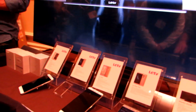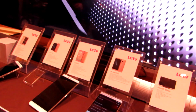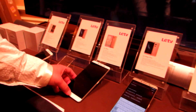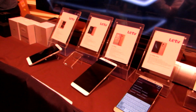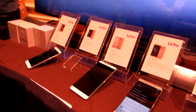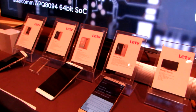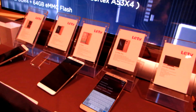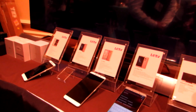As for the price, they haven't announced it yet, but by comparison, the LeTV Le Max in China starts at 2999 yuan, which is approximately $500. So this will probably be a little bit more. More details will be coming out closer to the launch of the phone.